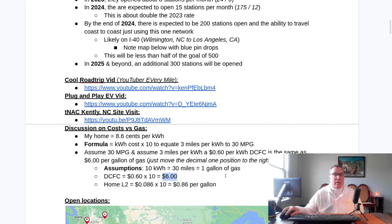At my home I pay the equivalent of 86 cents for a gallon of gas. At Pilot Flying J, if I wasn't on the free plan, I'd pay $6 for a gallon of gas. That's a big difference.